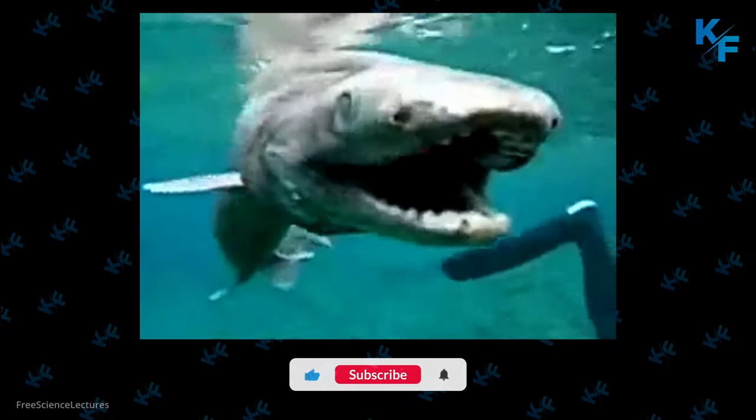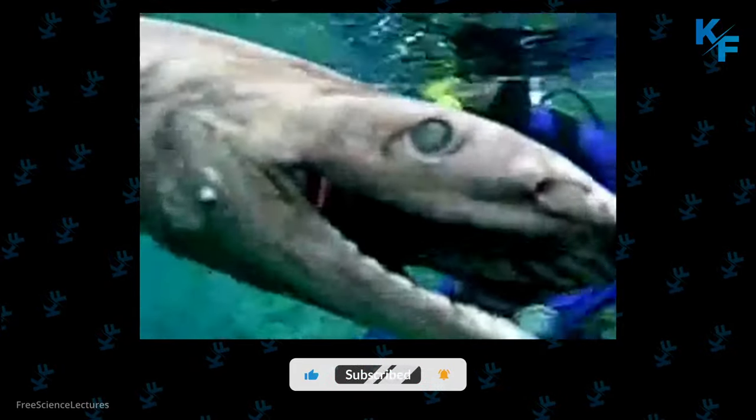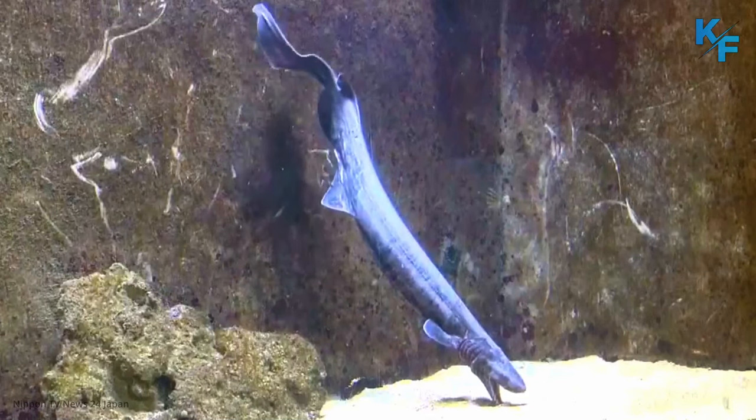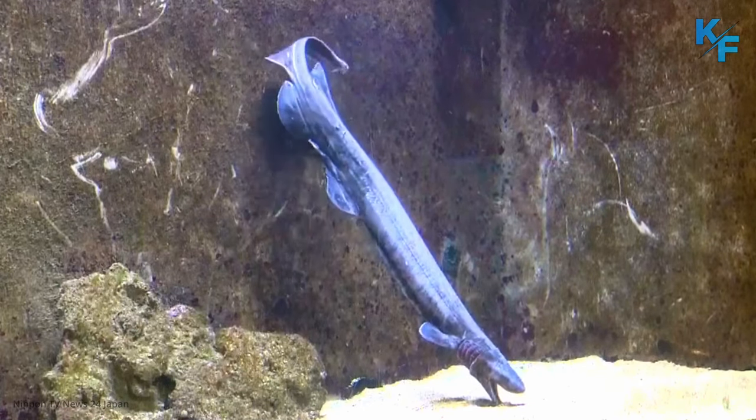Frilled sharks are active predators and may lunge at potential prey, swallowing it whole, even if it is quite large. Their normal swimming style, however, is distinctly eel-like, as they swim in a serpentine fashion.